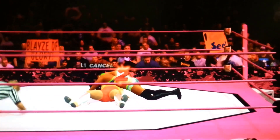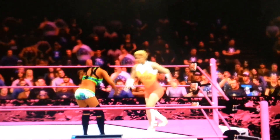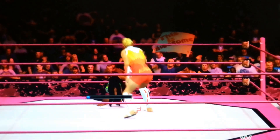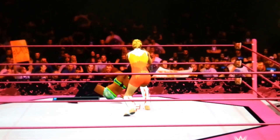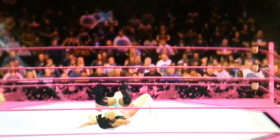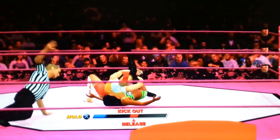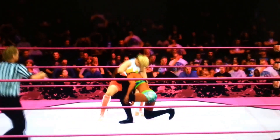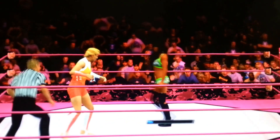One, two — no! Alundra Blaze kicks out! Here's a hurricanrana from Alundra Blaze — what a move! And Alicia Fox kicks out. This match is still going!